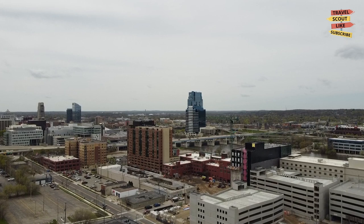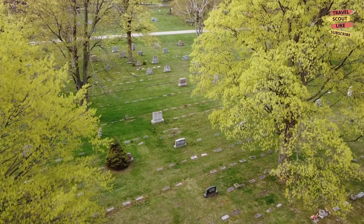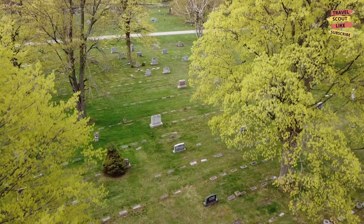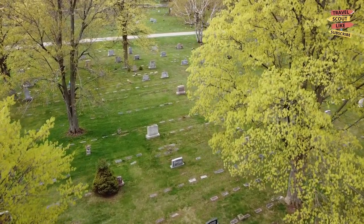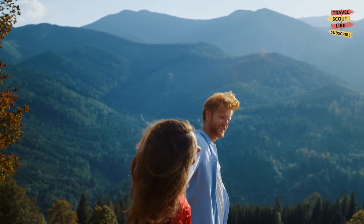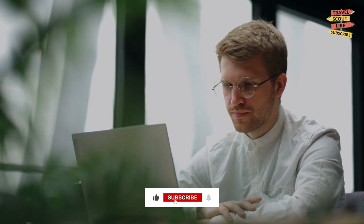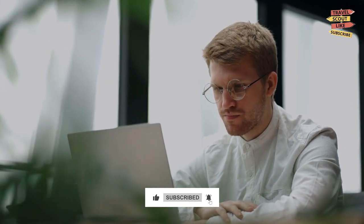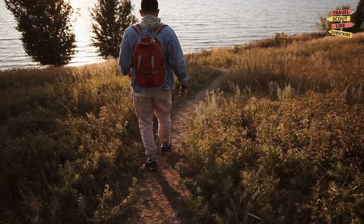And that concludes our journey through Grand Rapids, Michigan. From its cultural attractions to its outdoor adventures and vibrant food and drink scene, this city has something for everyone. We hope you've enjoyed this virtual tour. Don't forget to like, share, and hit the notification bell to join us on our next thrilling adventure. Until then, keep exploring, fellow travelers.